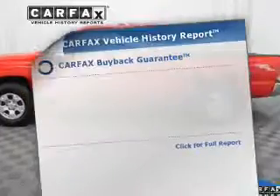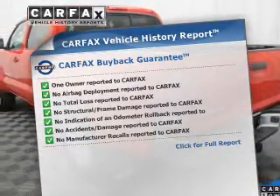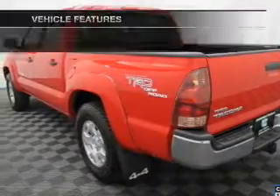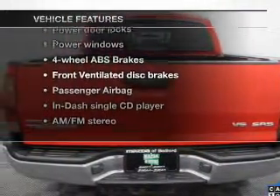You will appreciate the safety feature of anti-lock brakes. Know the history on this ride and greatly reduce your buying risk with the included Carfax Vehicle History Report. With these notable features, you won't want to miss out on the opportunity to own this amazing ride.